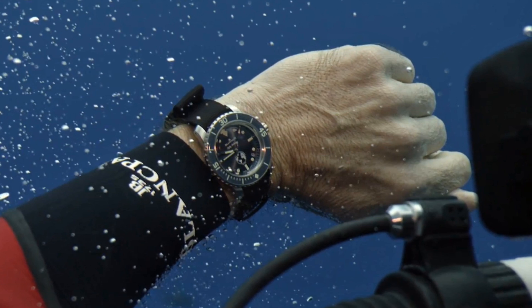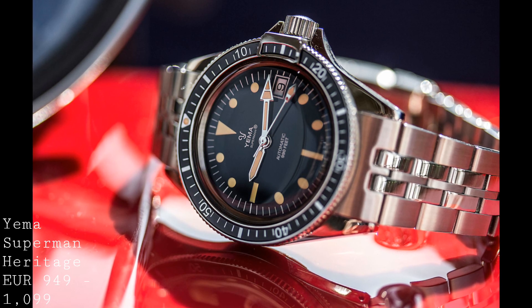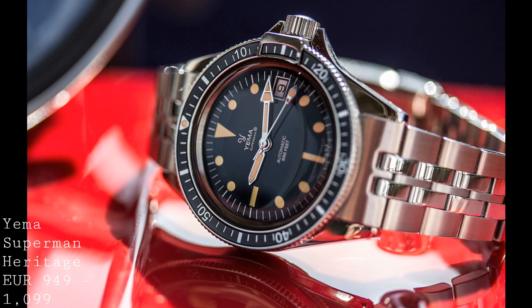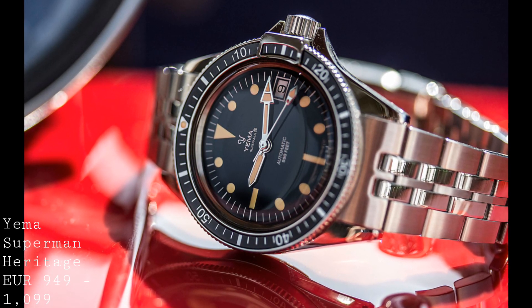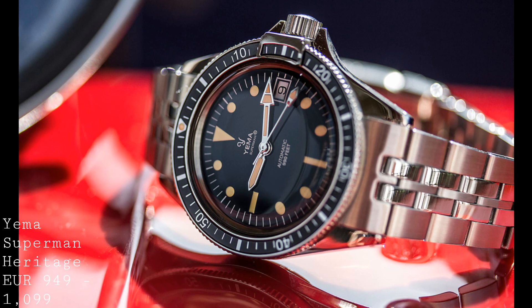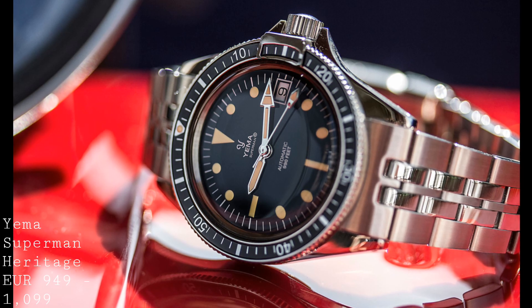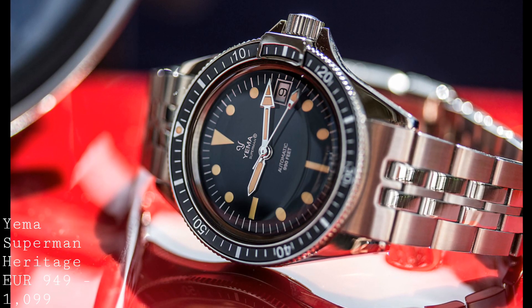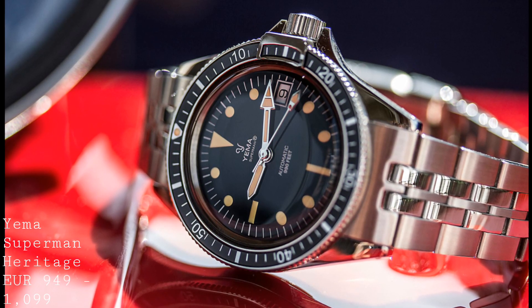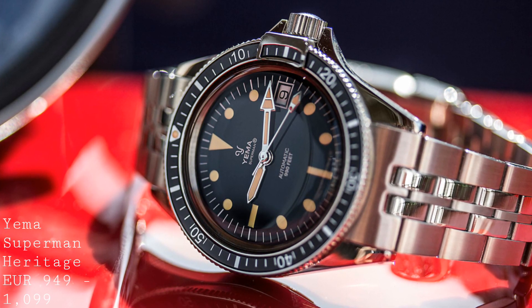I'll start with the first watch, which is a fantastically affordable but very interesting Yema. The story of Yema is quite an interesting one, because this was a brand founded in 1948, celebrating its 70th anniversary this year. The brand has been under the control of a variety of different parent groups from across the world over the years. They were famous for their chronographs, and most commonly on the vintage market, for the Superman — their dive watch, which came in 200m and 300m versions, as well as quartz and mechanical models, in a variety of case styles.